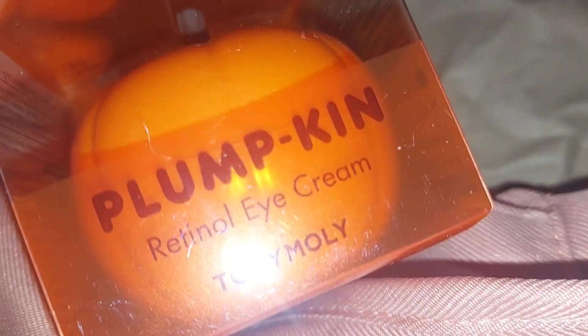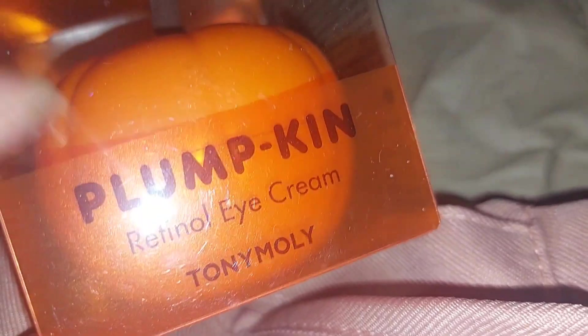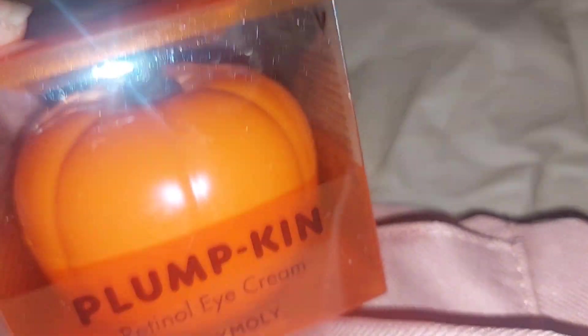Then I got this from Tony Moly — it's a pumpkin retinol eye cream. I love retinol products. The only thing is you have to be careful because you can't be in the sun, so it's best to put it on at night.